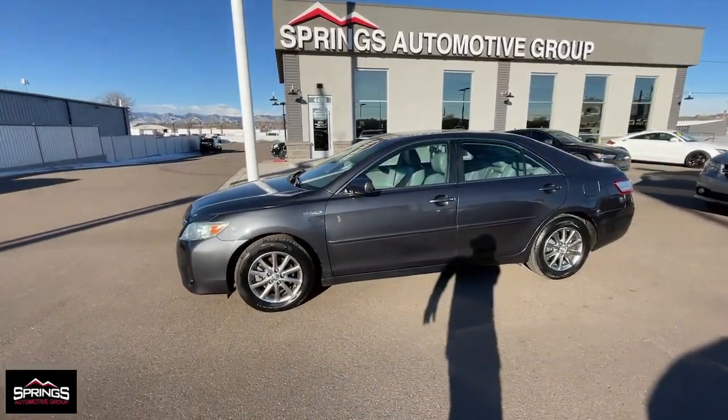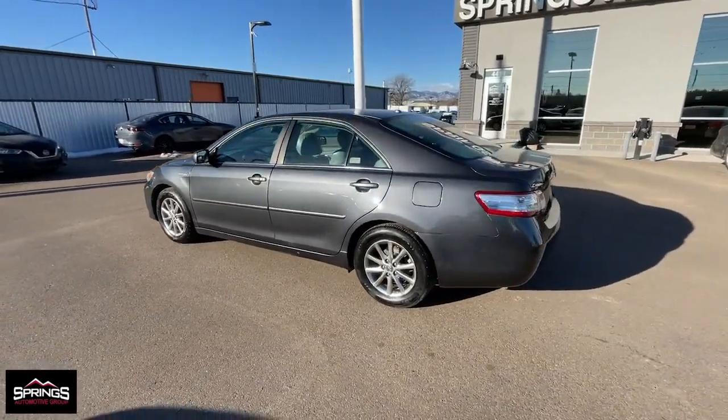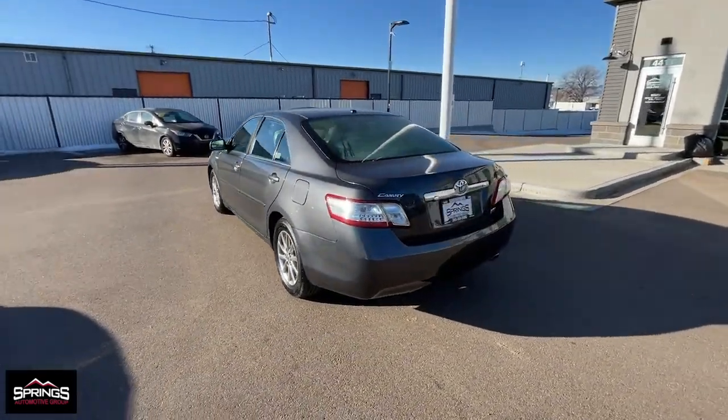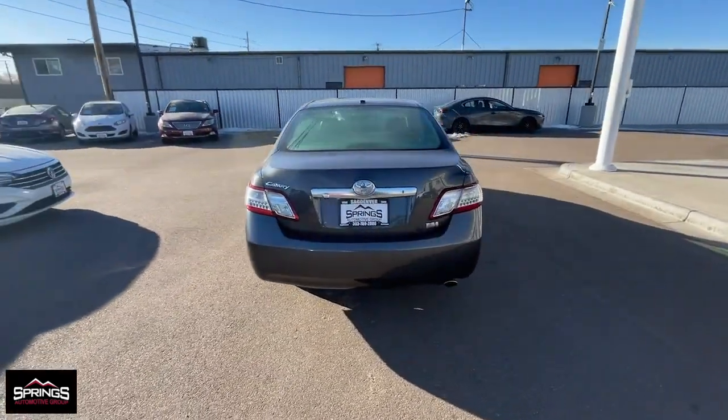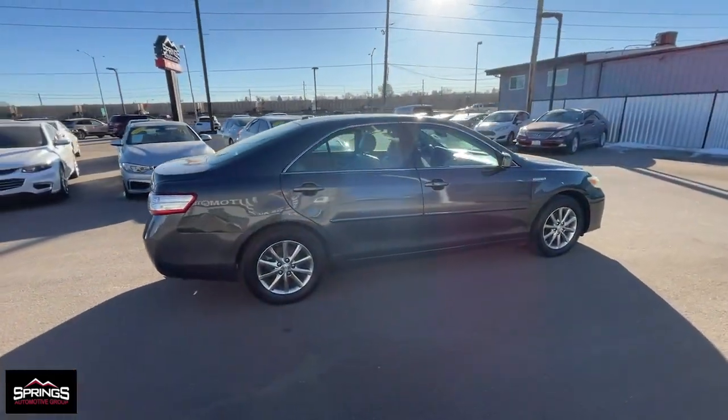Get into the 2011 Toyota Camry Hybrid. This vehicle is an outstanding buy with fewer than 150,000 miles on the odometer. Position yourself to make the most of every fuel dollar with this super-efficient Camry Hybrid.